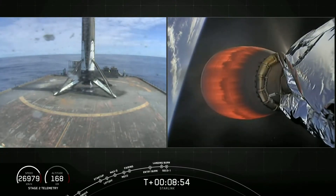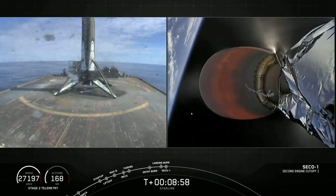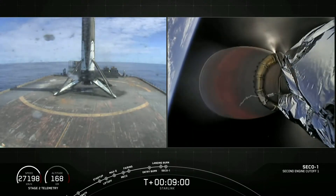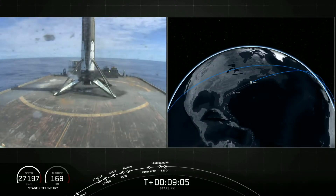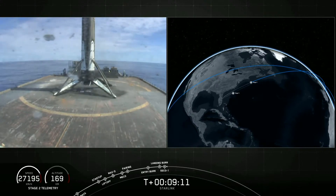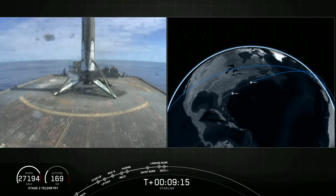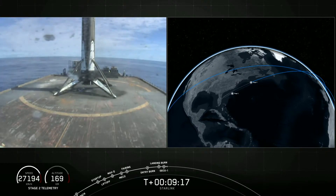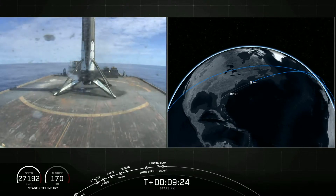Now we're waiting on your right-hand screen for SECO 1, which is second engine cutoff 1. There's that call out for SECO. We're waiting for confirmation of good orbit here. Nominal parking orbit insertion — and there's that call out that we are in a good orbit.